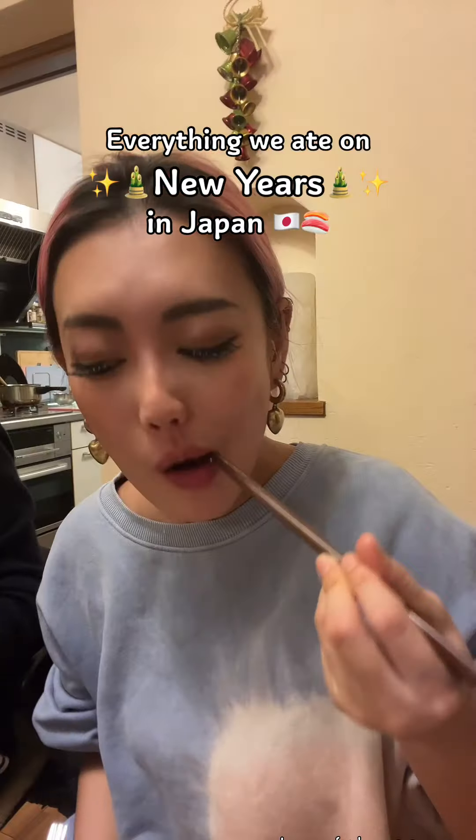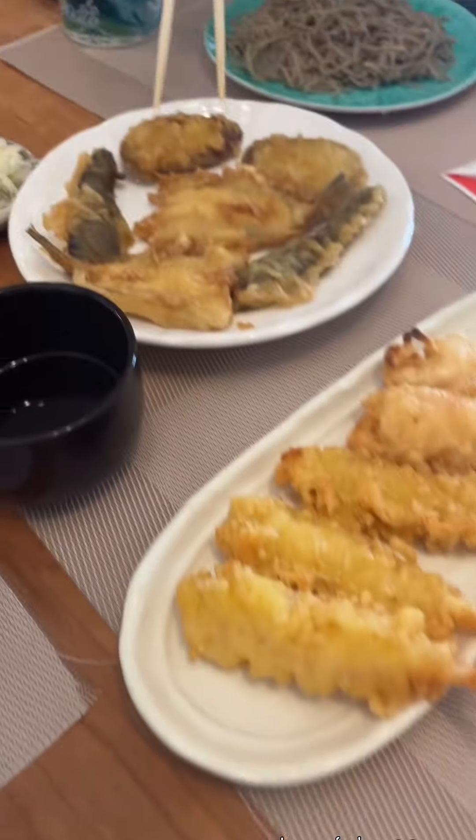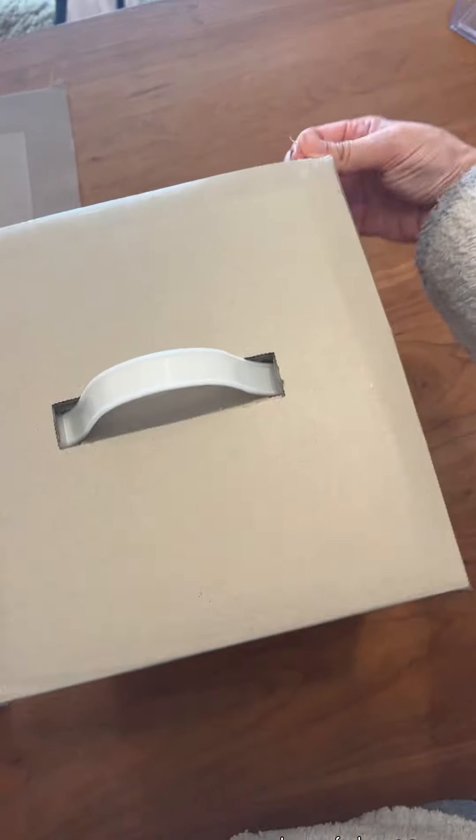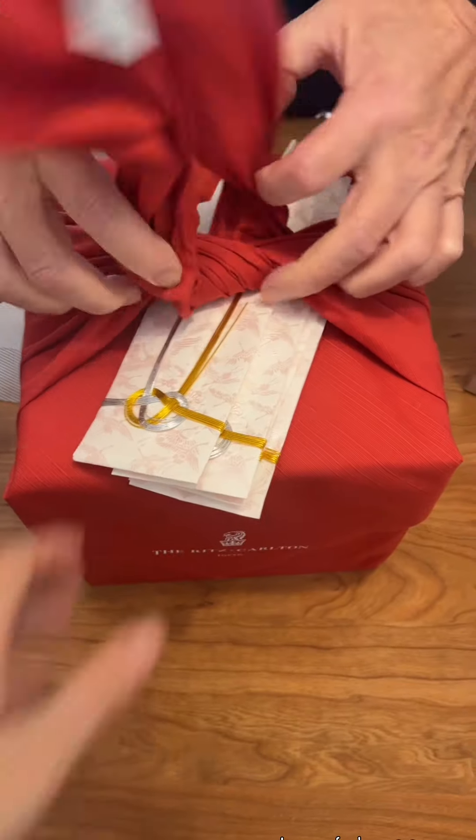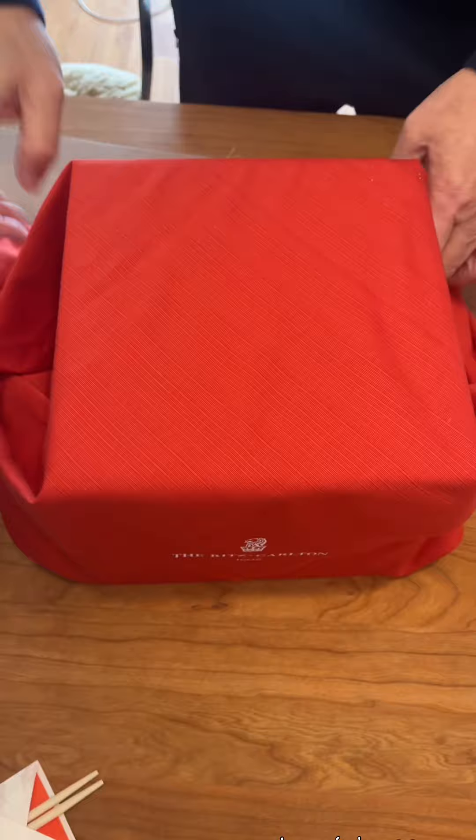This is how we celebrate New Year's in Japan. New Year's is such an important celebration in Japan and typically you spend it with your family and relatives, and all you do is eat and drink all day and all night. But you don't just eat anything — there are specific things that you have to eat, so I want to show you what we eat on New Year's and New Year's Eve.